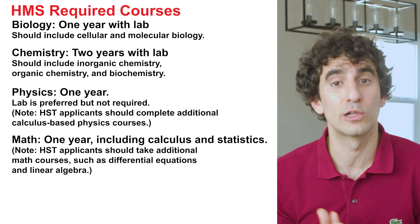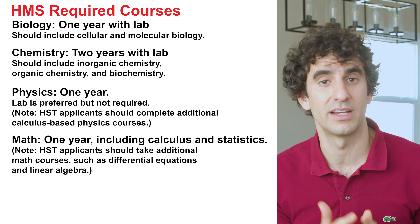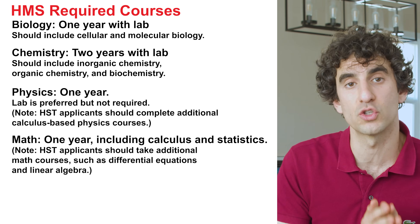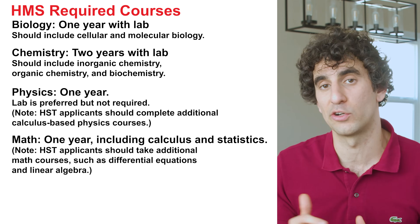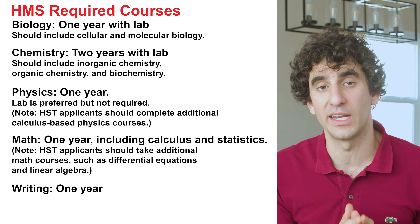For math, one year including calculus and statistics is required. HST applicants should take additional math courses such as differential equations and linear algebra. For writing, they expect one year. In addition to these required courses, Harvard also encourages courses in literature, languages, arts, humanities, and social sciences, so that candidates are more well-rounded and better able to understand human behavior, appreciate societal structure and function, and achieve cultural awareness.